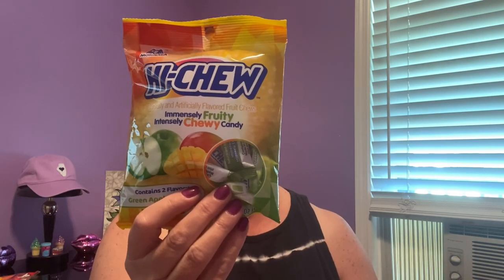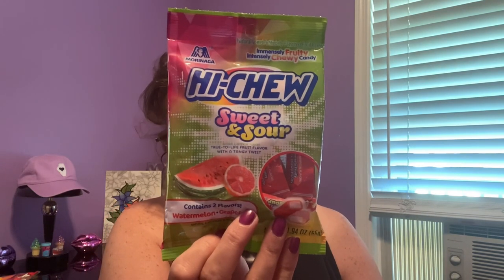A couple of food finds — more like snacks. I don't remember if I've tried these before. Don't these taste just like Starburst or Mambas? Anyway, these are called Hi-Chew. These are 1.94 ounces, and this one has two flavors: green apple and mango — 'immensely fruity, intensely chewy candy.' They're gluten free. The next one is also Hi-Chew, 1.94 ounces — watermelon and grapefruit, sweet and sour. And this one is grape and strawberry flavored.